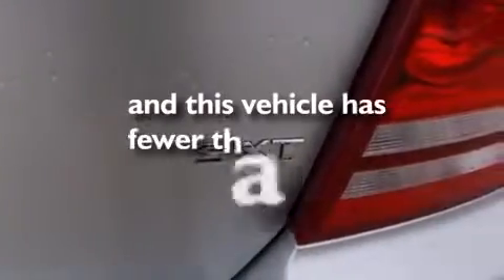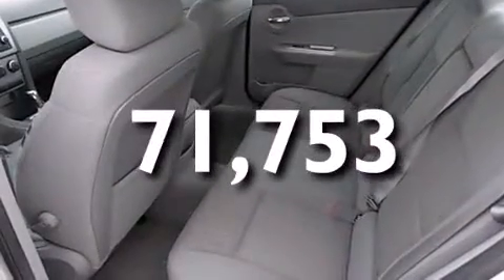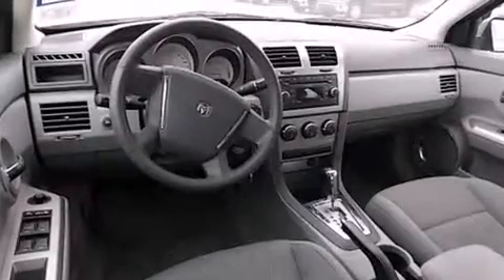With an EPA estimated rating of 30 miles per gallon on the highway, this vehicle does not compromise its fuel efficiency for size, comfort, or fun.